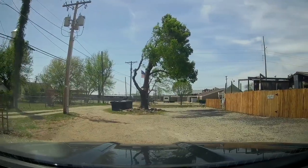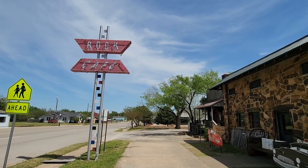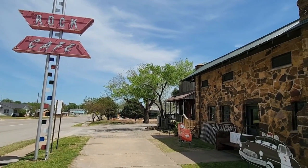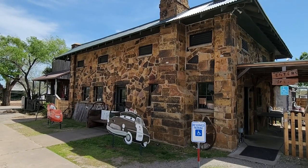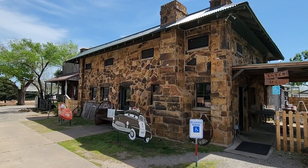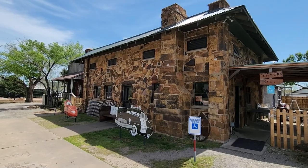The Rock Cafe takes its name from the local sandstone in the area. It was originally built in 1936 but eventually had to be rebuilt due to a fire back in 2008. Supposedly the Disney Pixar film Cars — the character Sally Carrera — is based on Dawn Welch, the owner and proprietor of the Rock Cafe.